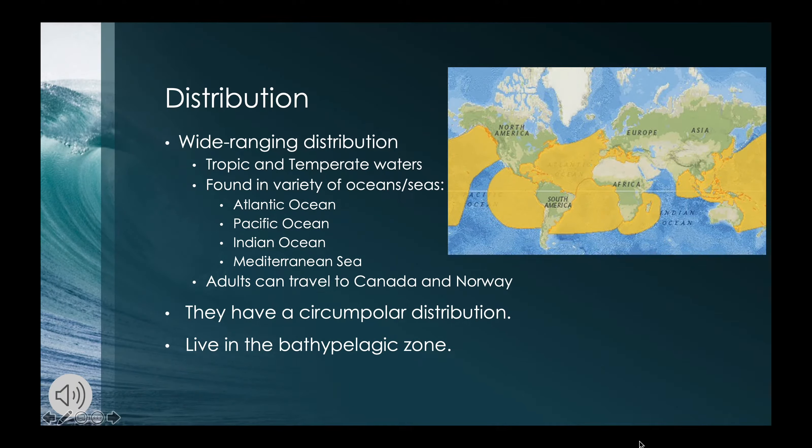Leatherback sea turtles have the widest global distribution of all reptile species, including any turtle species and possibly any vertebrate. They can be found in the tropic and temperate waters of the Atlantic, Pacific, and Indian Oceans as well as the Mediterranean Sea. Adult leatherbacks also traverse as far north as Canada and Norway and as far south as New Zealand and South America. Leatherback sea turtles have a circumpolar distribution, meaning they occur over a wide range of longitudes but only at high latitudes, extending all the way around either the north or south pole.